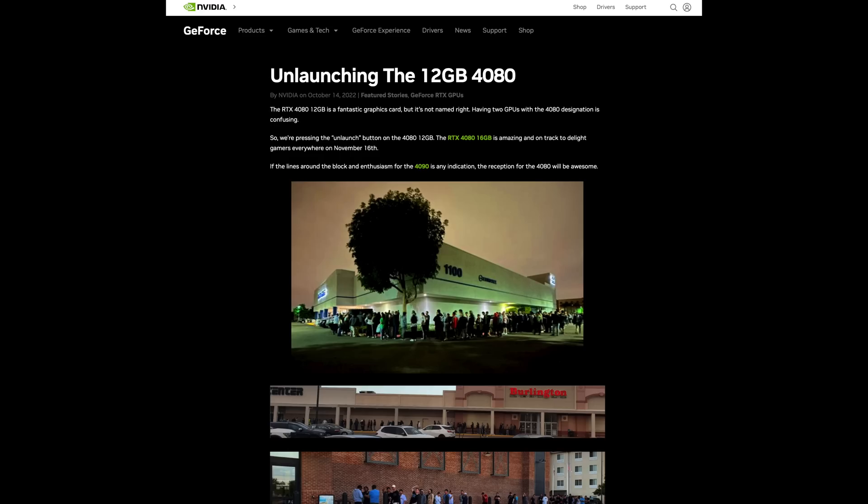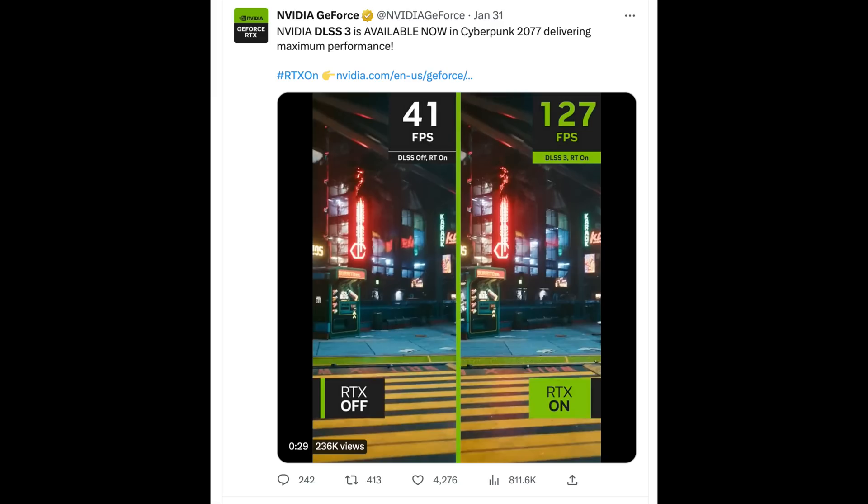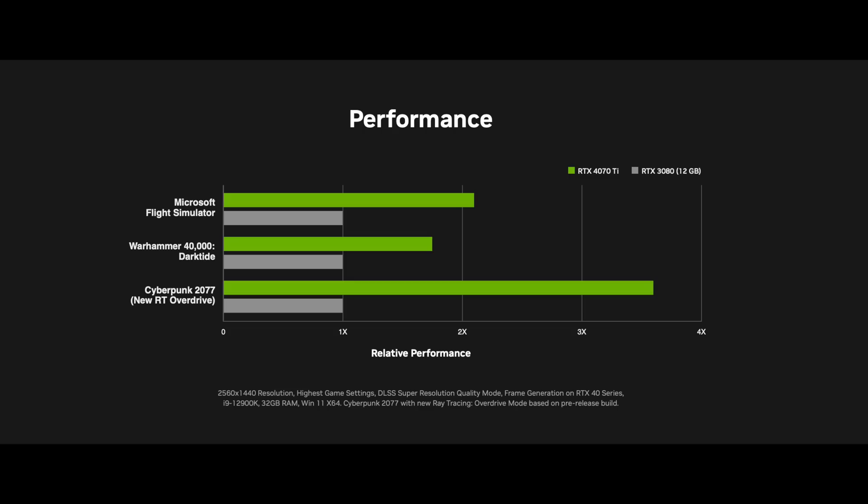Here's the biggest proof: the 4070 Ti used to be called the 4080 12 gigabyte. Nvidia will just move around their names to make it seem like you're getting a better product than you really are. When you look at the specs of the 4070 Ti, it doesn't even look like a 70-class GPU — it has a 192-bit memory bus, which is going to be a bottleneck when you're trying to max out graphics, especially with ray tracing at 1440p.